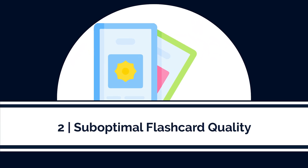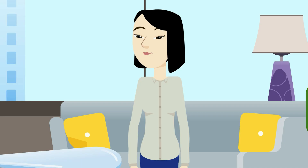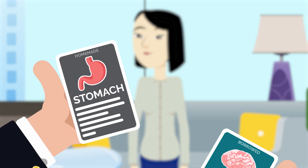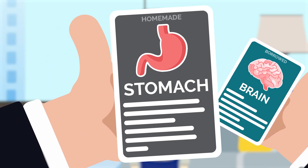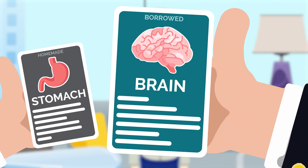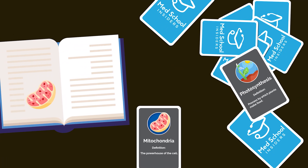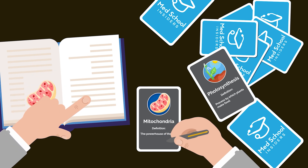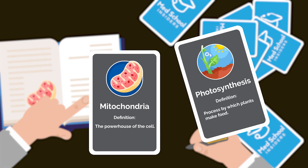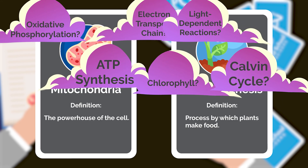Speaking of flashcards, the second mistake pre-meds make is using suboptimal cards. Students repeat two highly costly mistakes when it comes to flashcards: one, they create their own suboptimal flashcards, and two, they use other students' suboptimal flashcards. The reality is that it's impossible for a student studying for the MCAT to create flashcards at the highest level of quality. The best flashcards can only be created once you completely and deeply understand the material.